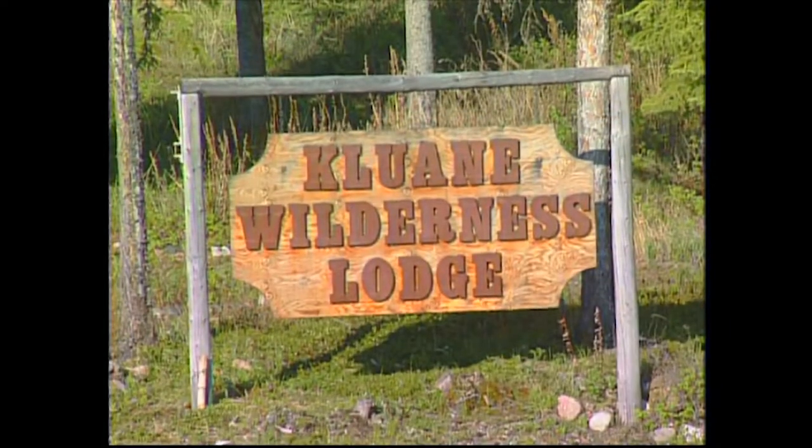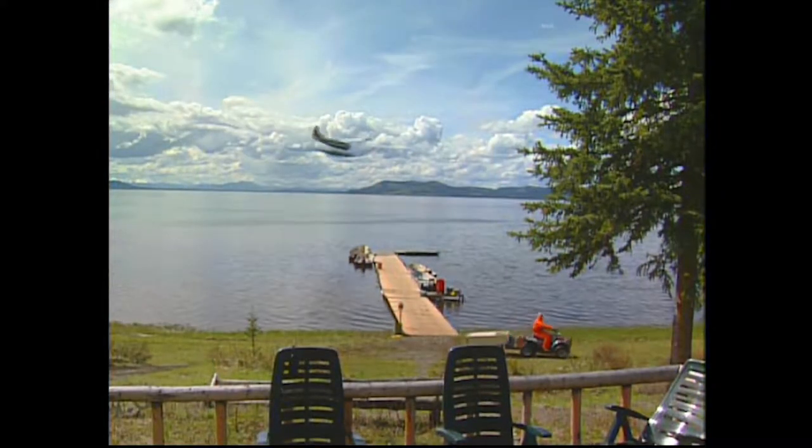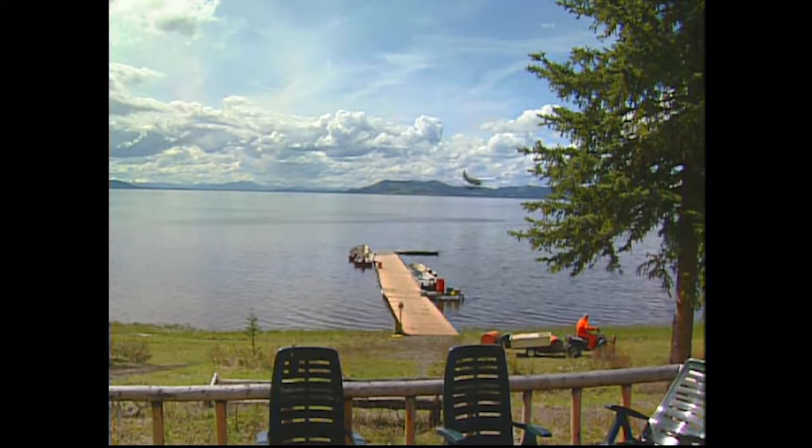Kluwani Wilderness Lodge is situated on Wellesley Lake, located 200 air miles northwest of Whitehorse in Canada's Yukon Territory, and it's accessible only by floatplane.